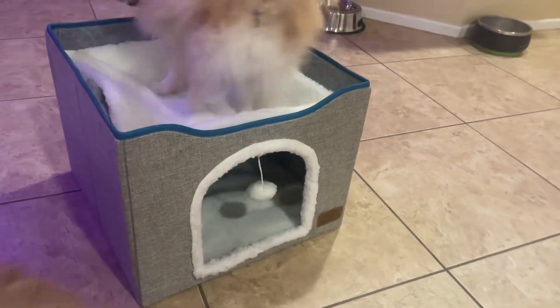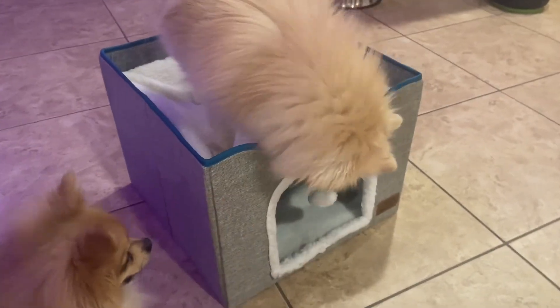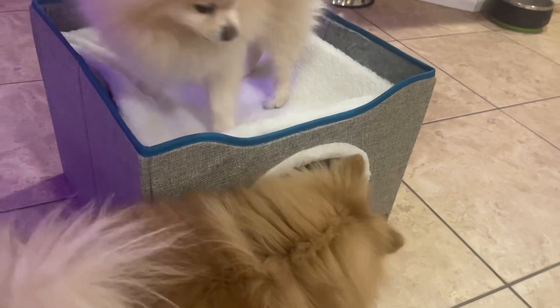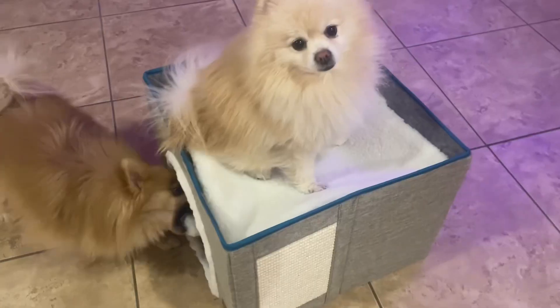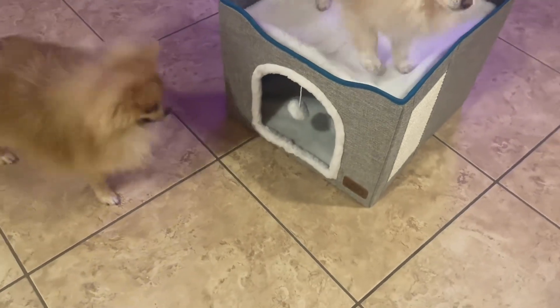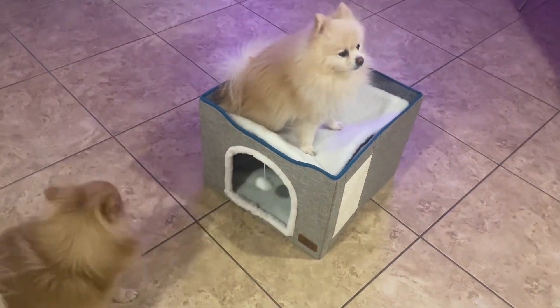Super safe materials — it's MFD material with CARB certification, and also made of lamb wool fabric. It's equipped with a durable scratch board on the side as well if they want to scratch their claws.